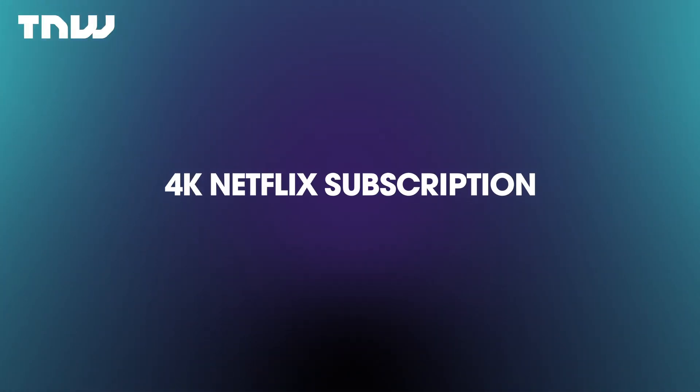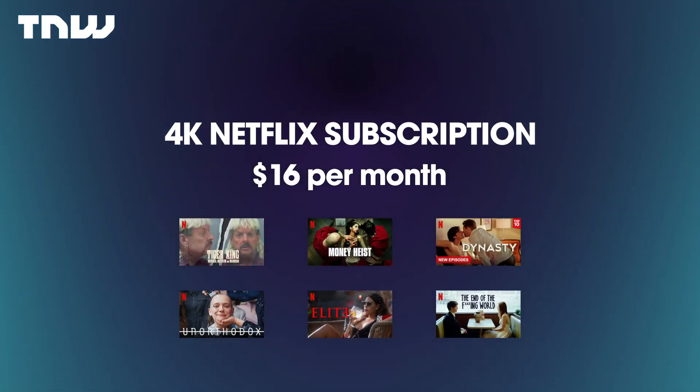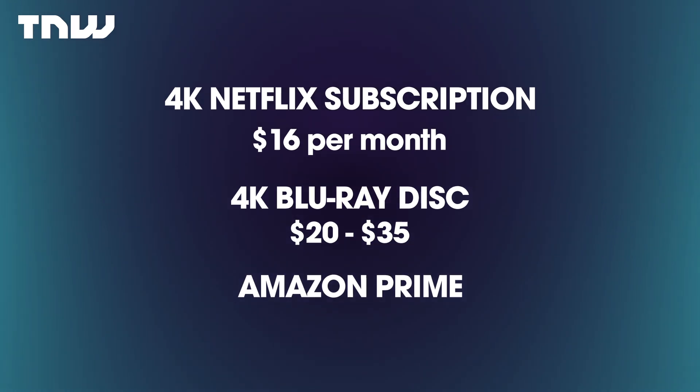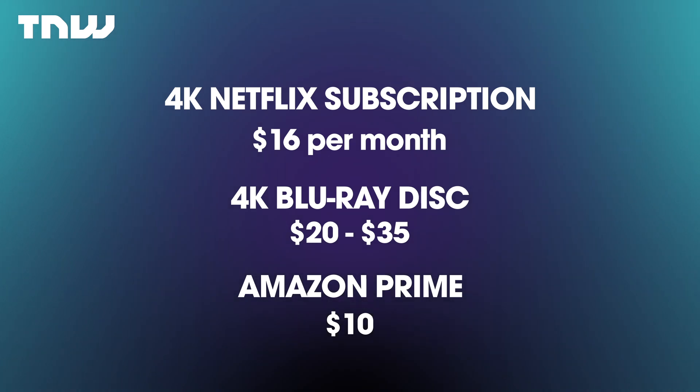Then you have the movies. A 4K Netflix subscription costs about $16 and comes with a whole 4K library, while a single Blu-ray disc costs you at least $20. You could argue that you can buy a movie on Amazon for about $10, but that is still half the price of the cheapest new Blu-ray. Simply put, a 4K Blu-ray player just isn't economical.